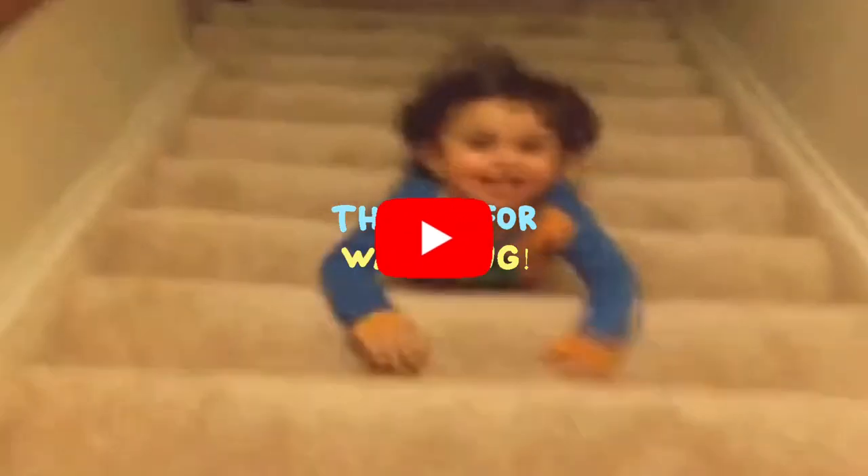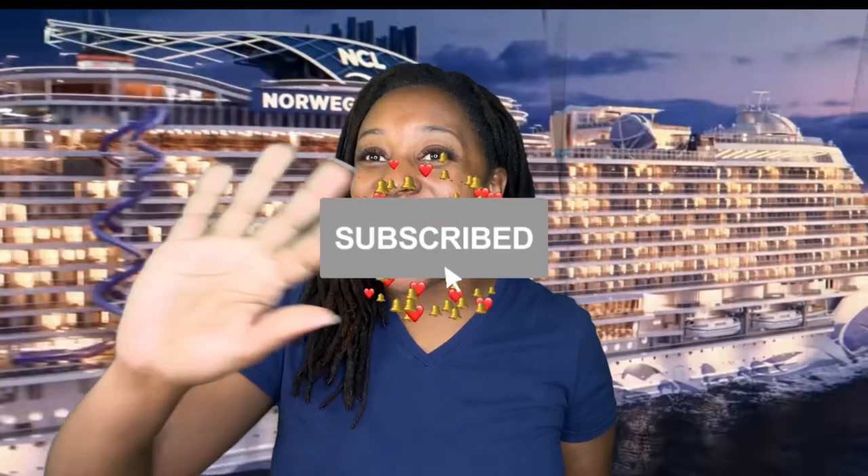So now that you've had a chance to check out Norwegian's newest cruise ship, Norwegian Viva — who do you think this ship is for? Thanks for watching! Subscribe to my channel if you liked this video, and look forward to more videos similar to this one from me soon.